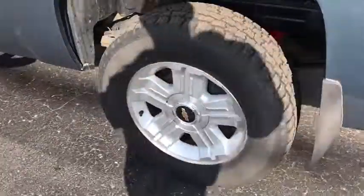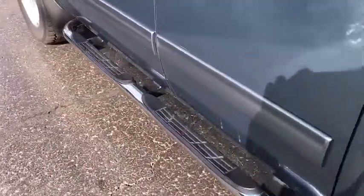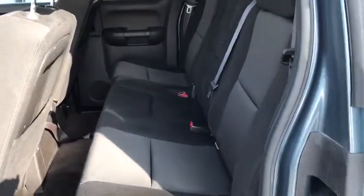Universal garage door opener, center armrest, security system, CD player, power windows, electronic stability control, compass, remote keyless entry, overhead console, tachometer, off-road package, dual zone climate control.